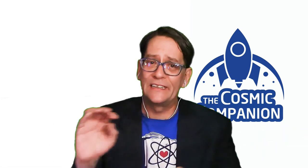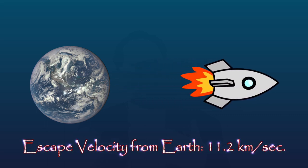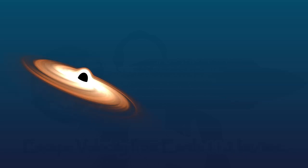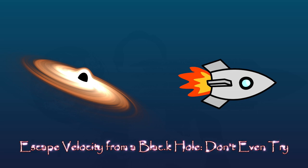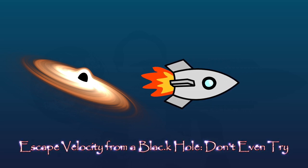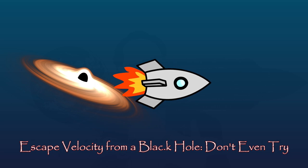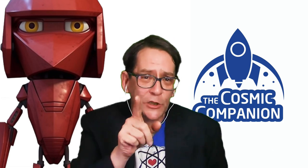The more massive and dense an object is, the faster one needs to travel in order to escape from that body — this is known as escape velocity. For Earth, the velocity needed to get away from it all is just over 11 kilometers a second. Trying to escape from a black hole, however, is a futile task, as even light traveling at around 300,000 kilometers a second is not fast enough to escape its grasp. That's what makes them black. And holes.